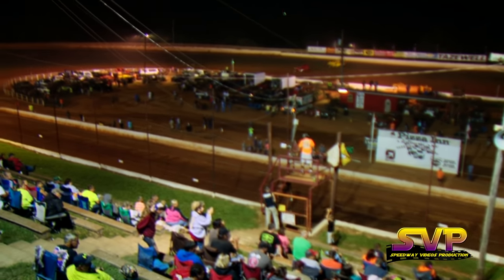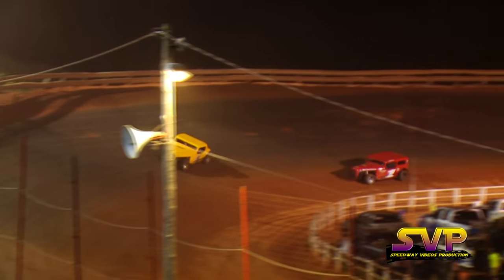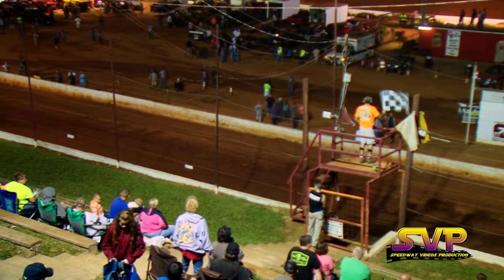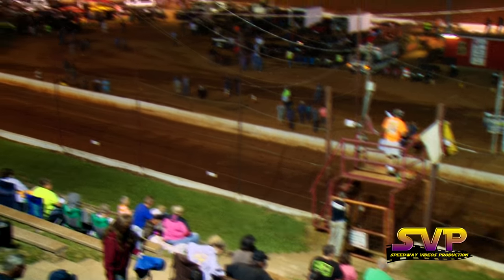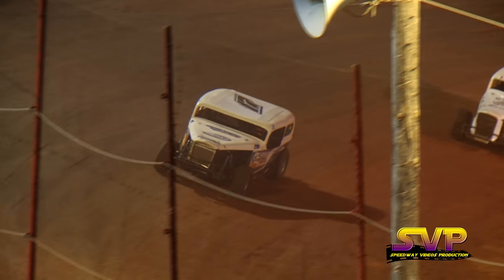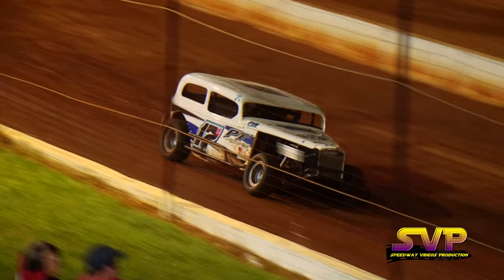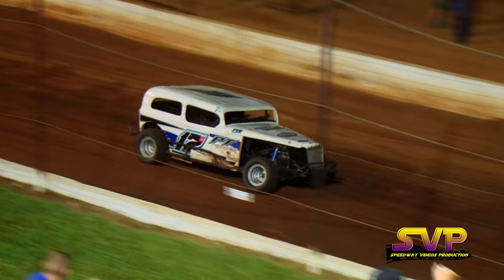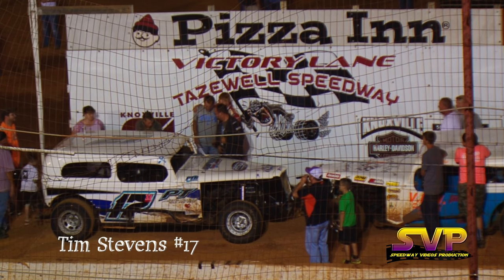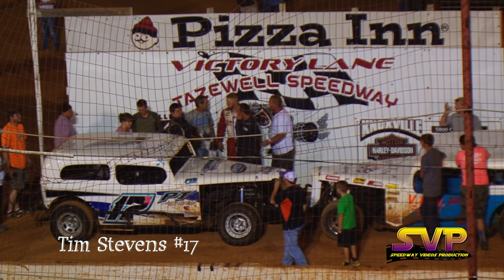He's the winner! Congratulations, Tim Stevens — his first ever classic car win!